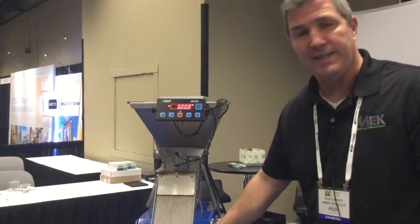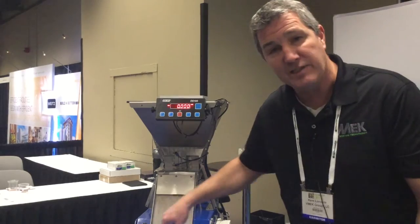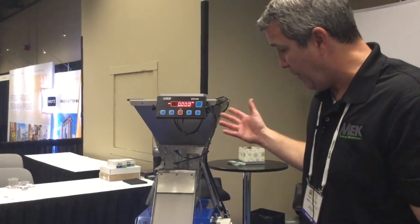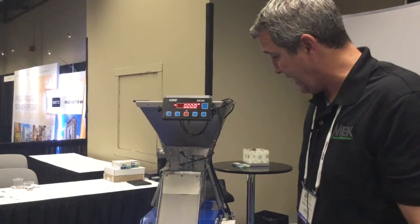So here we're running about 600 seeds per second. Our algorithm makes sure that we divide each seed, so we get one seed per count. Here we ran about a little over a two pound sample — 5,000 seeds or so — in less than 20 seconds.